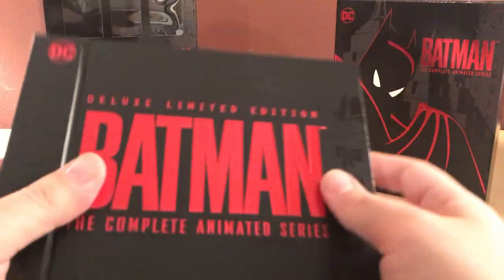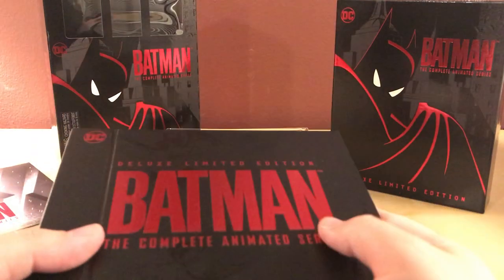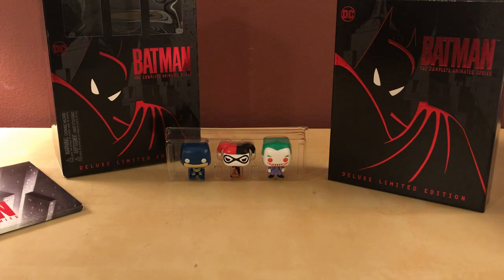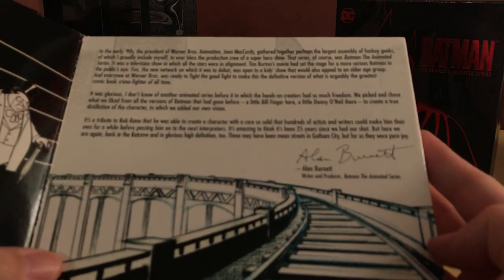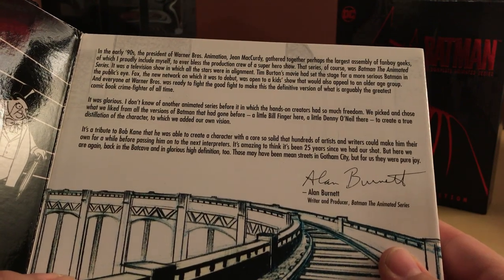Here's the book with the discs. It looks like it's in good shape — good quality. It reminds me of the Madman set I have, which is much larger. Let me find the digital copy — there it is, okay, just one code. And here's an introduction — a prologue from Alan Burnett, writer and producer of Batman: The Animated Series. You can pause that if you want; I'm not going to read it right now.